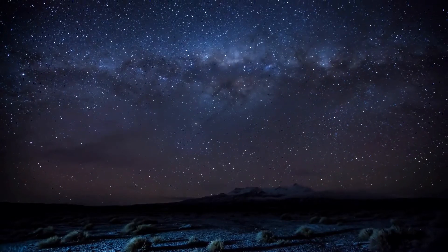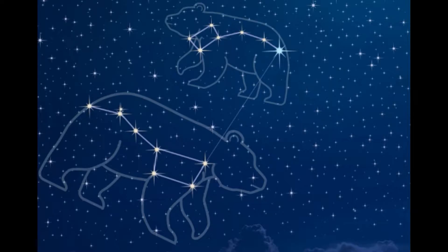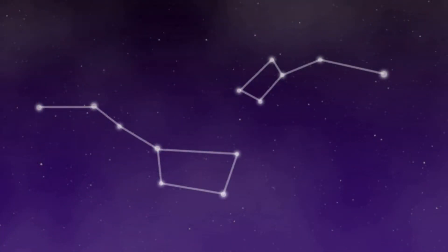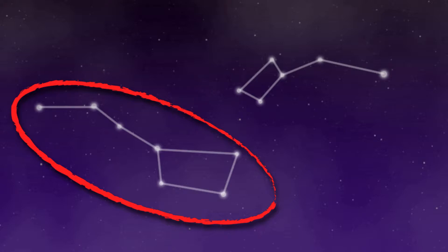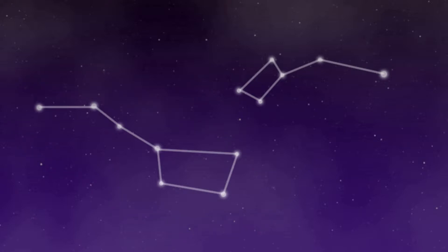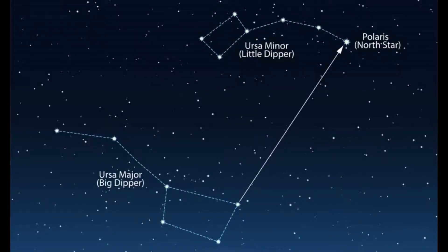If you go somewhere really dark at night and the weather is clear, like inside a desert, and you look towards the north, you'll see two sets of stars: Great Bear and Little Bear. You could say they also look like a big and small spoon. Ursa Minor, or Little Bear, is the smaller spoon, located above the bigger one, formed with seven stars. Both sets of stars are made of seven stars each.